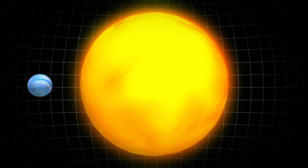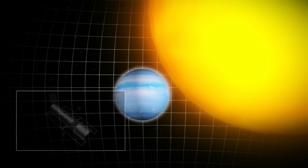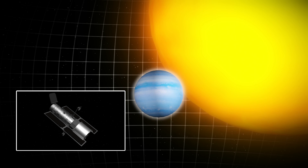HAT-P26b tightly orbits a star some 437 light-years away from Earth. When the planet passes in front of the star, scientists are able to look at the starlight that passes through the planet's atmosphere to analyze the atmosphere's chemical composition.